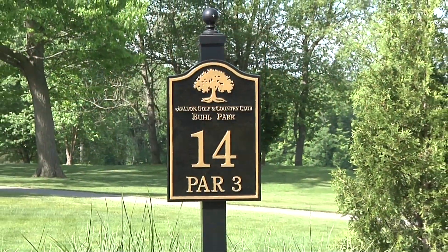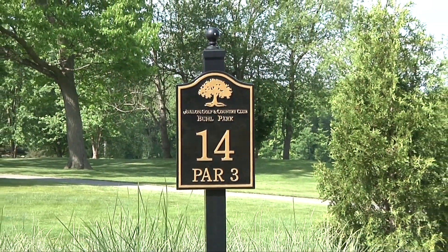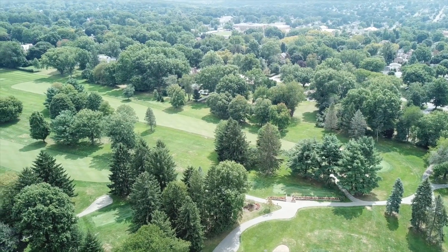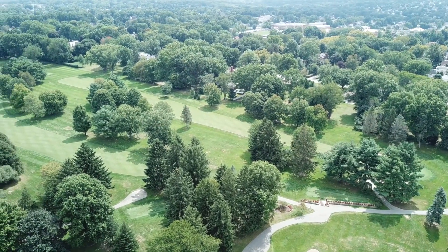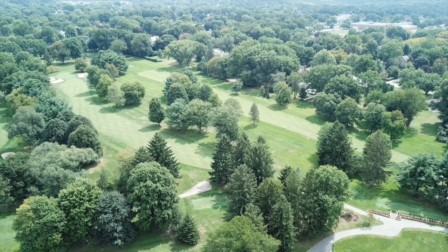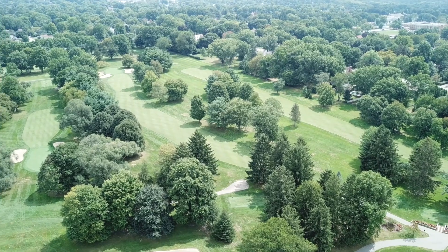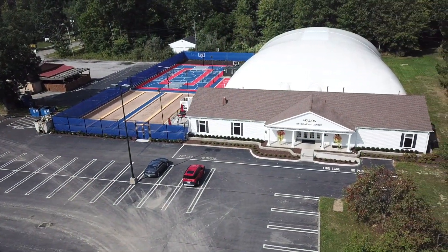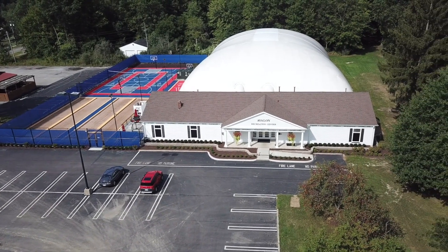Our third 18-hole golf course is here at Buell. This course has always been recognized as one of the top courses in Pennsylvania. This classic country club golf course has some of the fastest, well-guarded greens you'll find anywhere, and it may be our most challenging course when playing from the member tees. That's a quick look at Squaw Creek, Avalon at Buell Park, and the Avalon Athletic Club at Boardman.